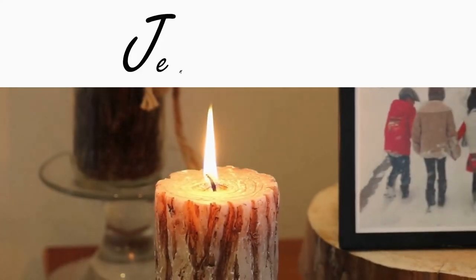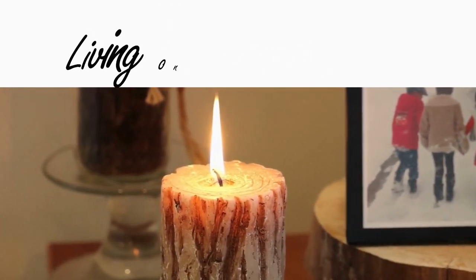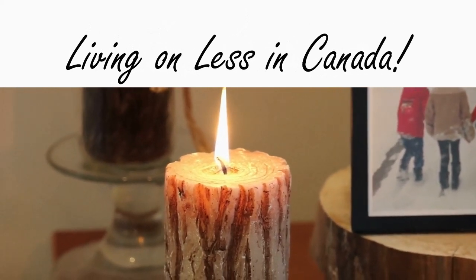Hey everybody, my name is Jen. If you've never been to the channel before, welcome — it is so good to see you. As I already mentioned, this week I am going to be taking you camping with me, taking you camp cooking with me, and it's gonna be a lot of fun. Let's get going.